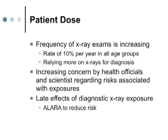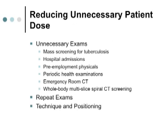The late effects of radiation exposure for diagnostic radiology are pretty much unknown. Can diagnostic x-rays cause cancer? We don't believe they can at the amounts we're giving, but if a person is exposed to enough radiation, there's always a probability that it can be true. Some unnecessary exposures we no longer do as much include mass screening for tuberculosis, which isn't really done anymore.